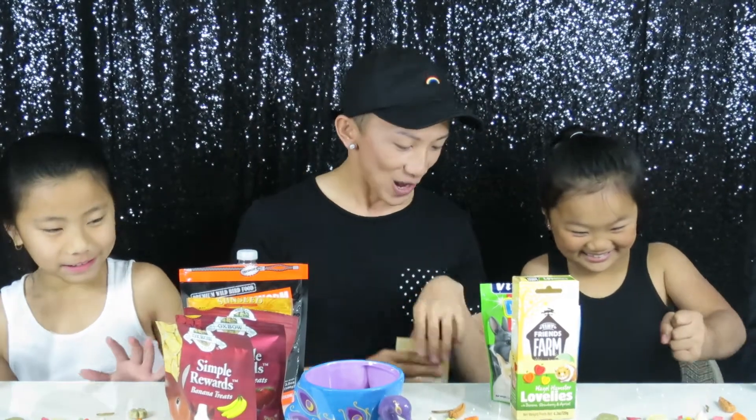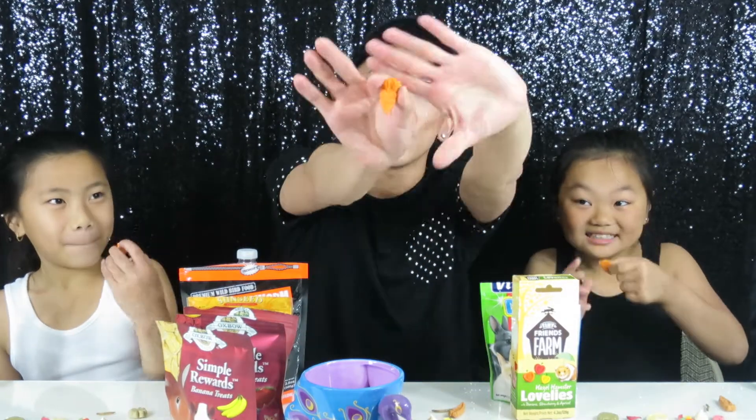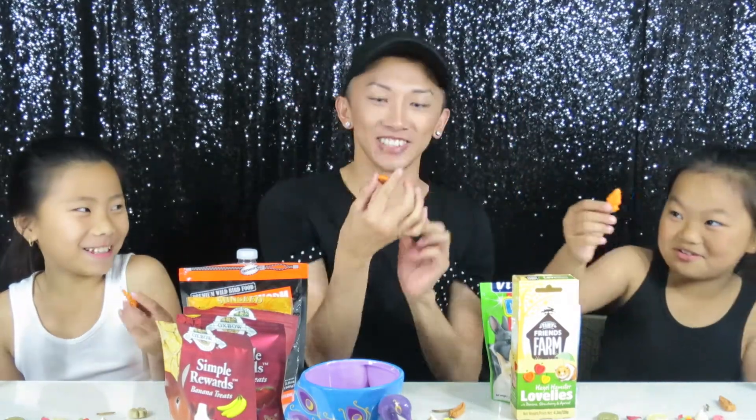We have all the treats laid out in front of us, along with our water, cups, and bags in case you're going to puke. The first treat is from Tiny Tree Friends — it's the Russell Rabbit Crunchers with carrots. Let's go with that. This is how it looks. Ready, set, go!